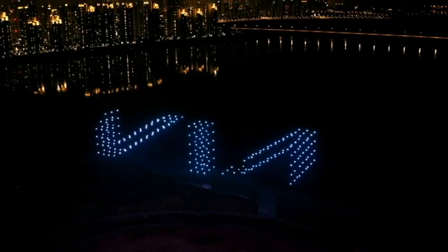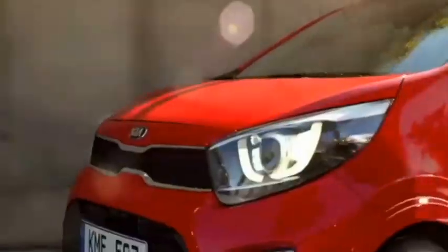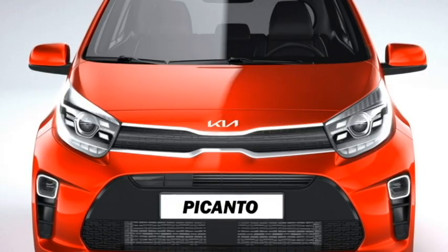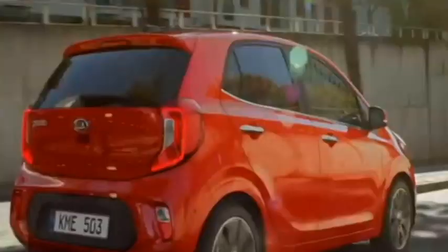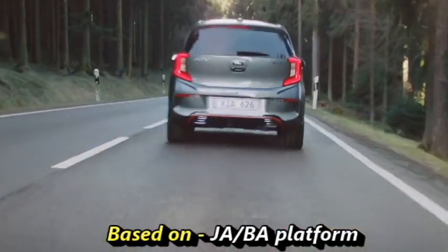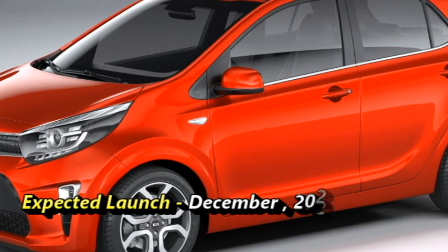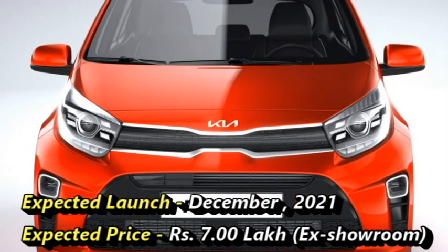The famous South Korean car manufacturer Kia Motors has confirmed to bring the Hyundai Grand i10-based hatchback car named Picanto in the Indian market. The car was first showcased at the 2018 Delhi Auto Expo. The Picanto has been on sale in European markets for quite a while and is based on the GABA platform. Kia plans to bring this hatch to the Indian market in December 2021 at an expected price of Rs 7 lakhs ex-showroom.